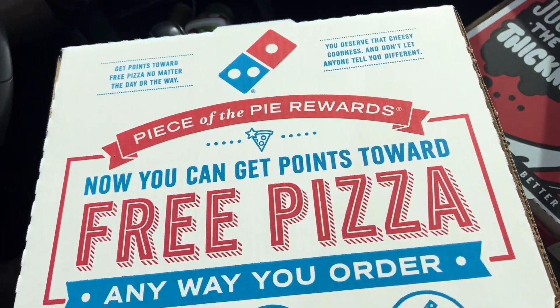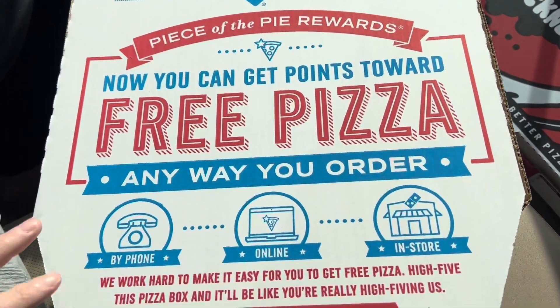We've got Domino's and Papa John's. Domino's has their Brooklyn style and Papa John's has their new New York style pizza. Let's take a look — here's the Brooklyn from Domino's.